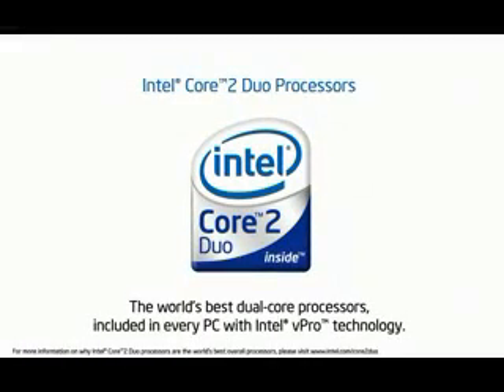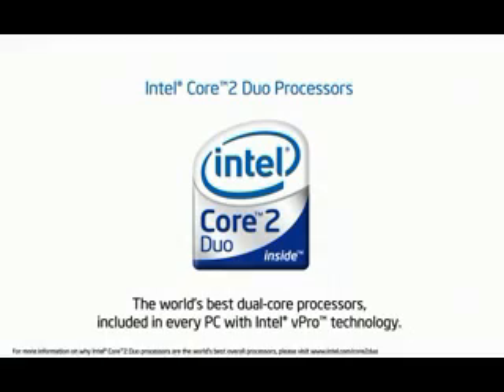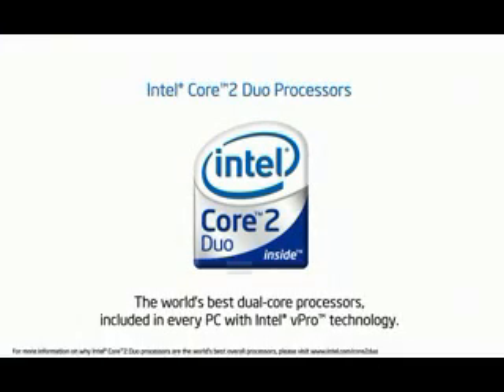Intel Core 2 Duo processors, which are in every PC with Intel vPro technology, deliver outstanding dual core performance, so you can quickly perform multiple tasks at the same time.